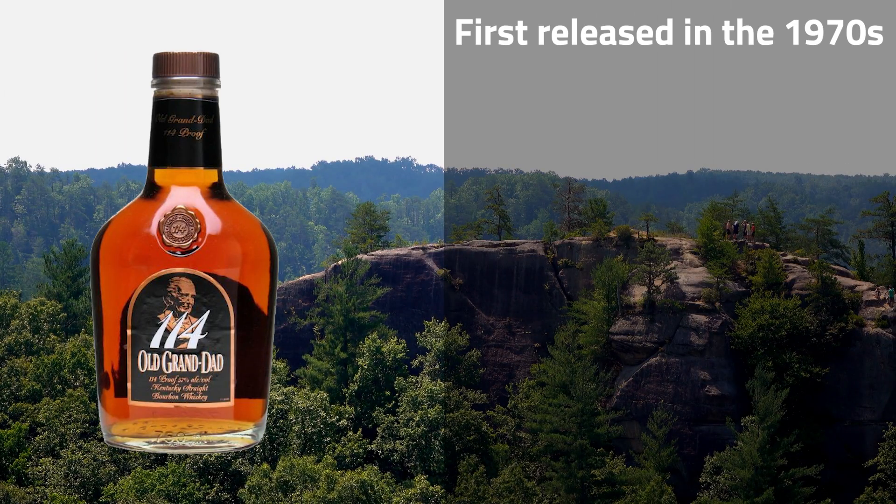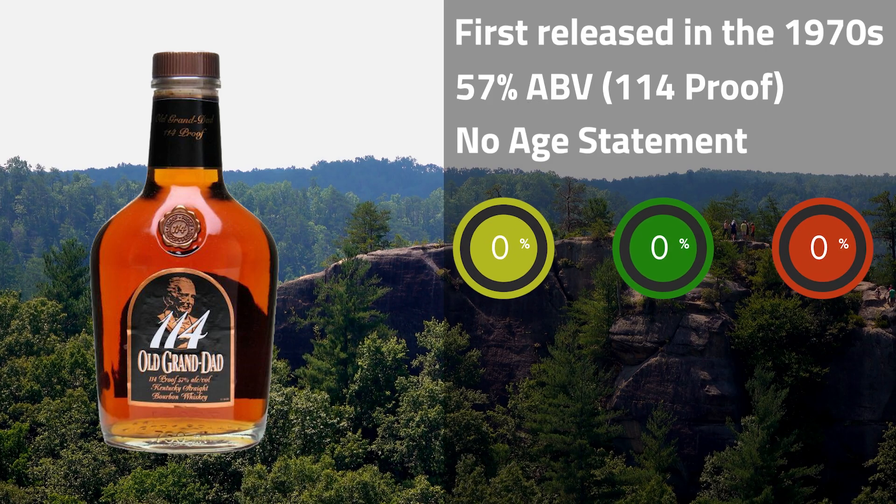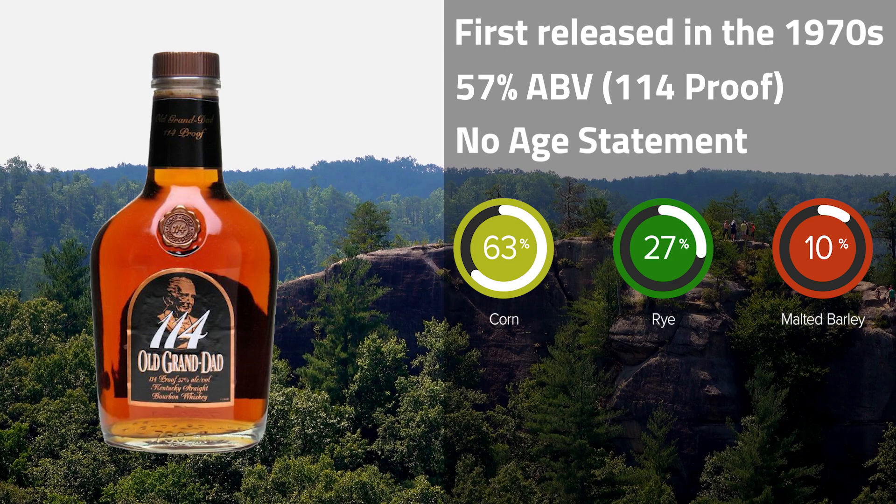This Kentucky straight bourbon was introduced in the 1970s. It's bottled at 114 proof, 57 percent ABV. It's a no age statement whiskey. It's got a mash bill of 63 percent corn, 27 percent rye, 10 percent malted barley, and its MSRP is about $30.